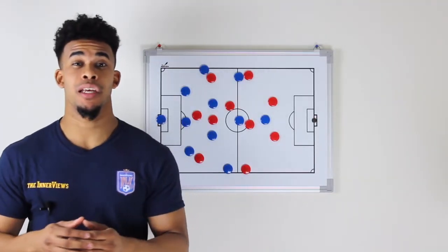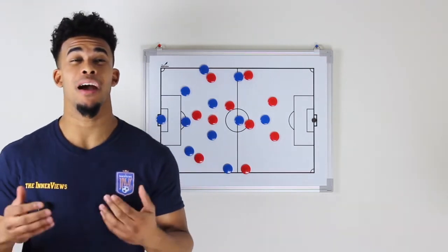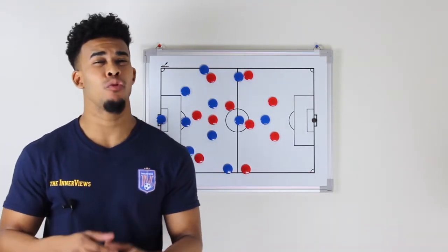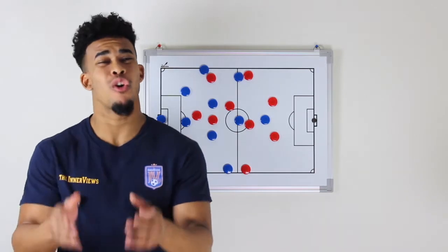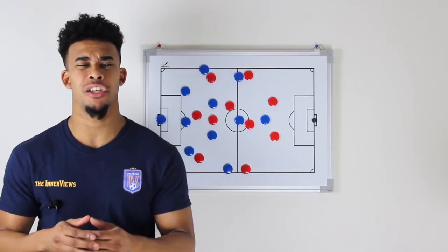Hey, it's your guy Tyrell back with the interviews. Liverpool had the last laugh at Anfield, beating Manchester United 3-1 and remaining unbeaten in the Premier League. How do they do it? Where did Mourinho's side go wrong? Here's the interviews — we've got you covered. On this edition, we're going to break down how Liverpool beat Manchester United.